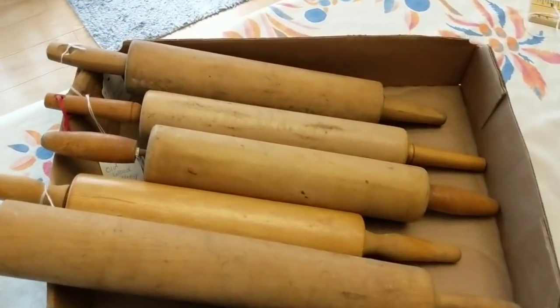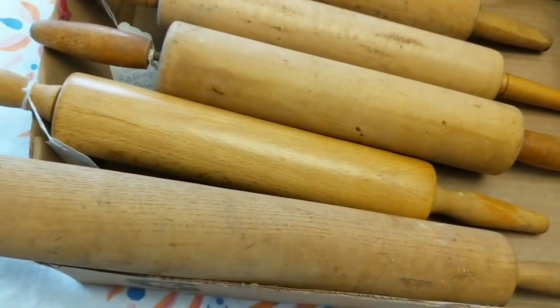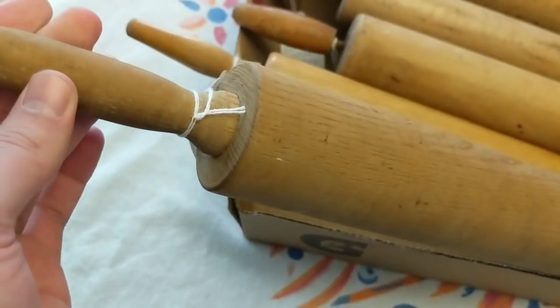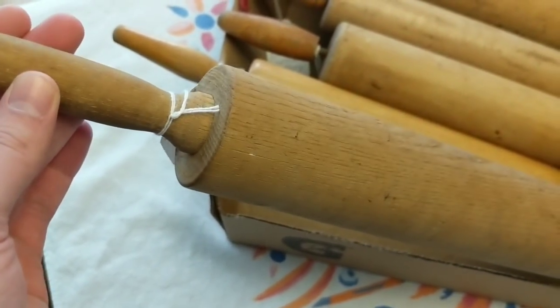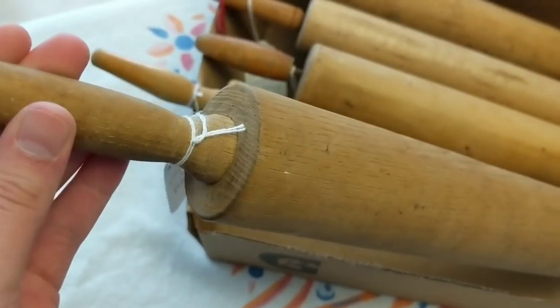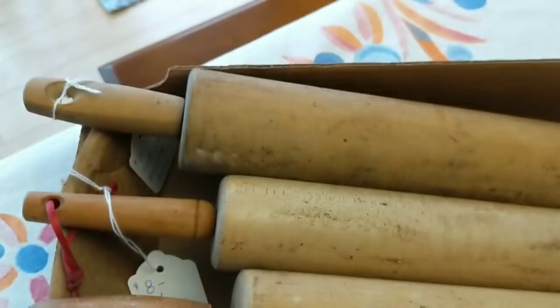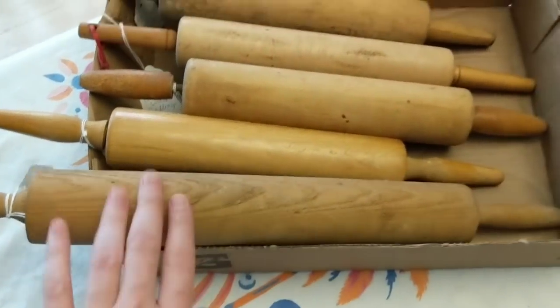The last thing on the table is a box of wooden rolling pins — I paid five dollars for the box. I have them listed for $8 each except for one that doesn't have independent handles, so that one's priced at $4. Thanks for watching — don't forget to comment, like, and subscribe. I'm getting closer and closer to a thousand subscribers, which is fantastic. Thanks, bye-bye!